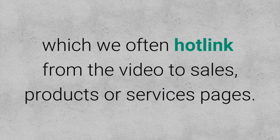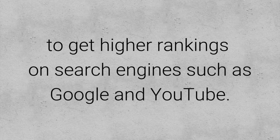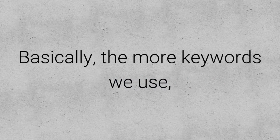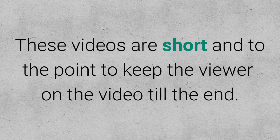From the video to sales, product, or service pages. They're also a great way to use less search niche keywords to get higher rankings on search engines such as Google and YouTube. Over a period of time, we use a lot of these videos to cover as many keywords as possible in the client's niche market — basically, the more keywords we use, the more chances we have of placing products in front of new customers.